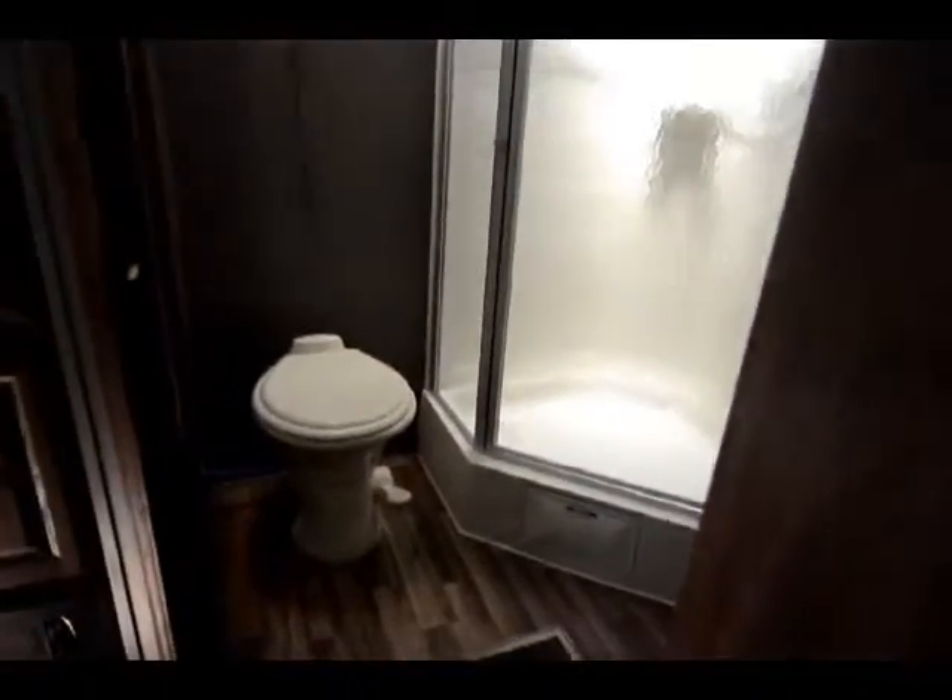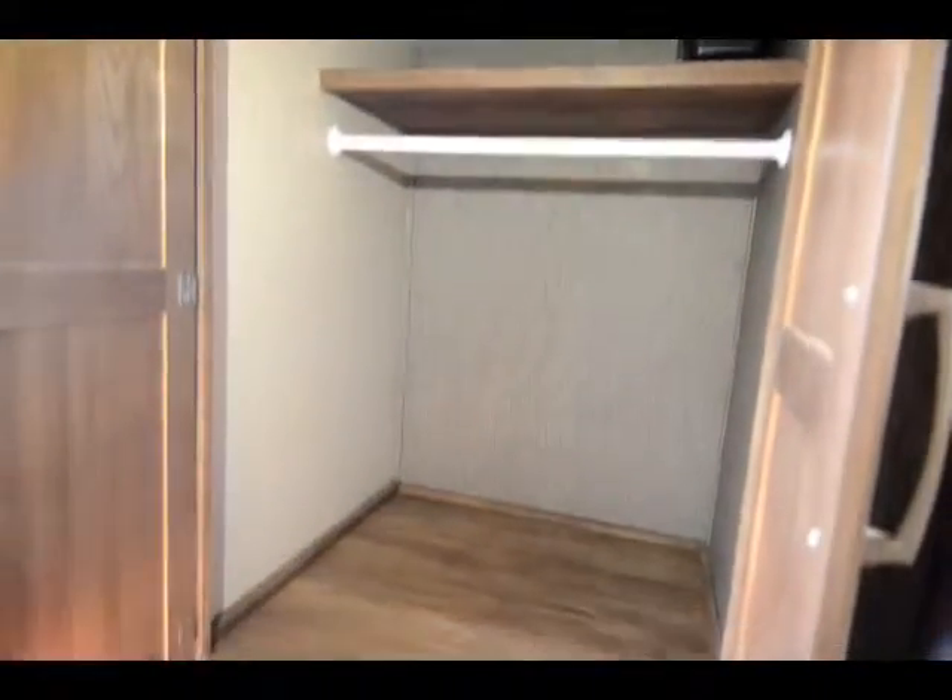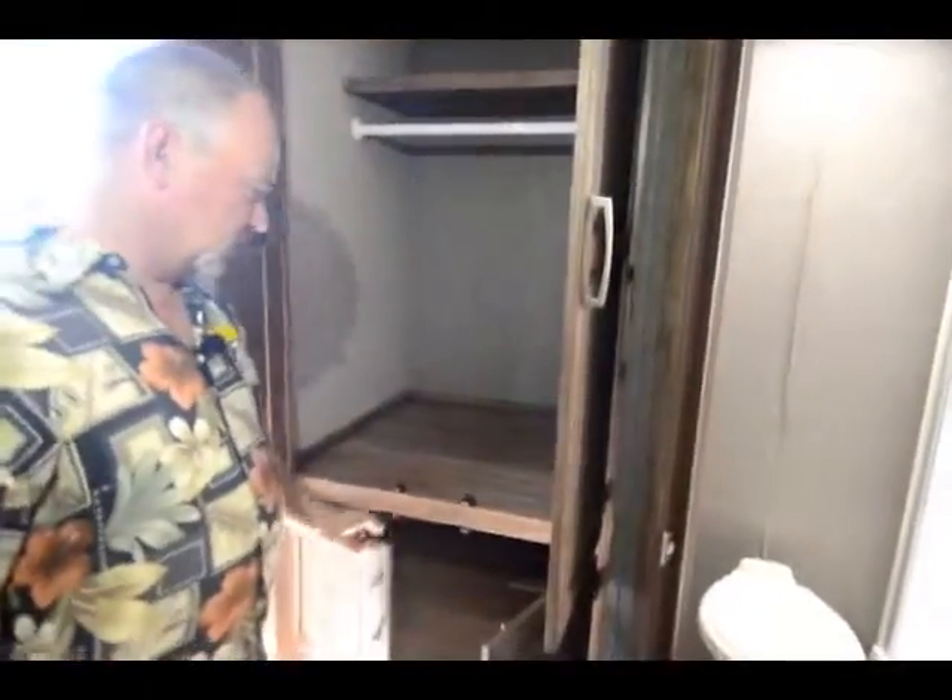The bathroom is really nice in this one too — it actually has a good size bathroom with a stand-up shower, porcelain toilet, and sink all in one. It has a little medicine cabinet, and I like the fact that it's got a little skylight up there to let in some light. You do have heat and air conditioning in the bathroom too, which makes it nice. There's also a huge storage compartment in here that you can use as a closet or for additional storage — you can certainly hang clothes in there, and it's really deep, so there's a lot of storage in this trailer.